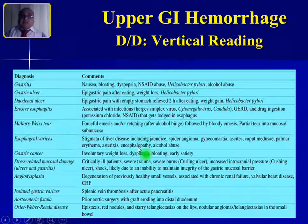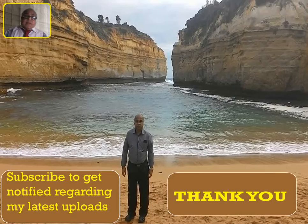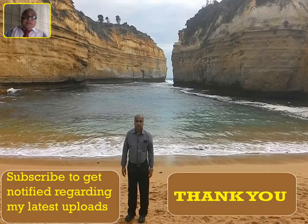A tabular column can be used as a ready reckoner to confirm possible diagnoses, with several differential diagnoses listed. As discussed in the previous video, you should do vertical reading to rule out your diagnosis from all other diagnostic possibilities. Thank you very much for watching. If you find these videos useful, please share with your friends and subscribe to get notified about latest uploads.